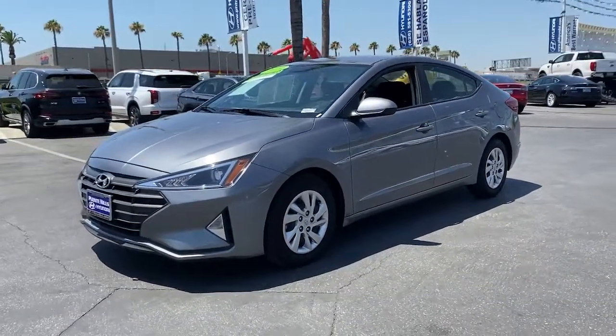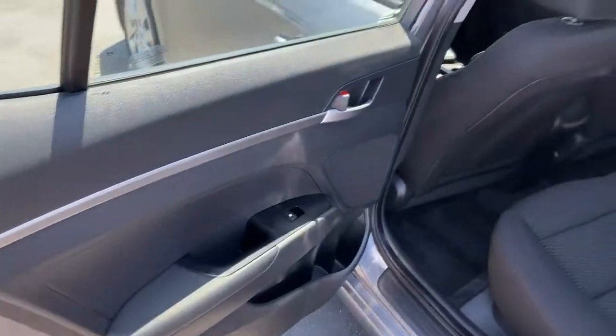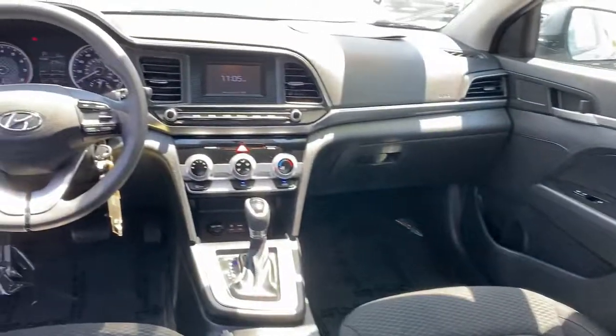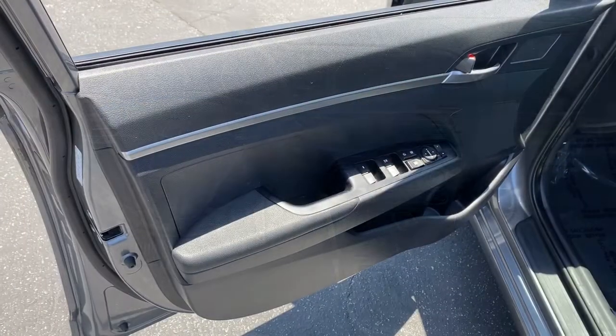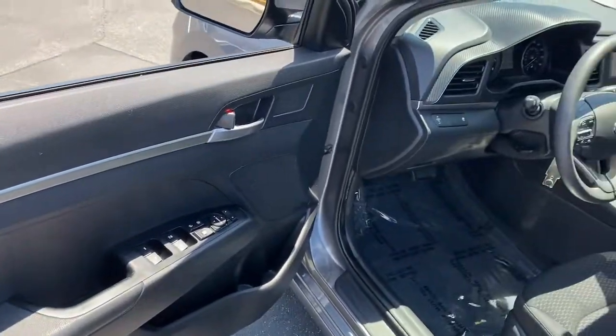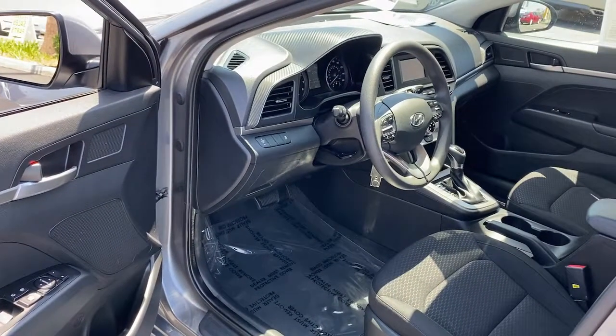The following are some of this vehicle's highlighted options: keyless entry, traction control, intermittent wipers, daytime running lights, trip computer, remote trunk release, cruise control, bucket seats, power windows, front-wheel drive.